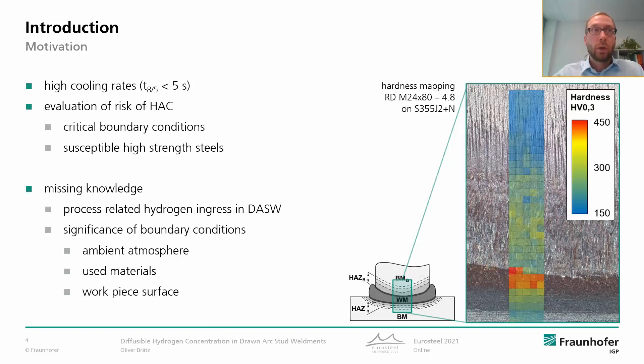What we know is that due to the very concentrated energy input in stud welding, it is associated with high cooling rates and low cooling times. Here on the right hand you can see a typical microstructure in the welded region, and even for non-alloy construction steels, especially in the weld metal region or in the heat affected zone, we can expect very high strength but low ductility, and this might be critical in terms of hydrogen assisted cracking.